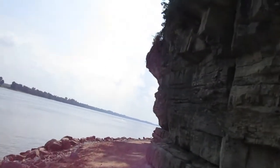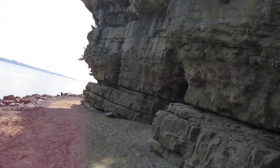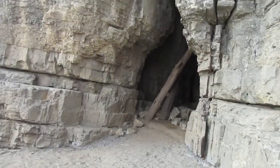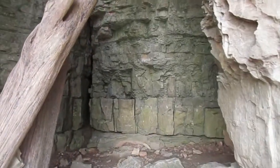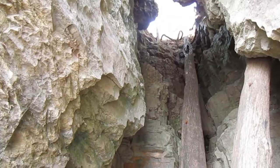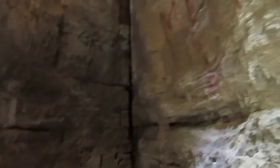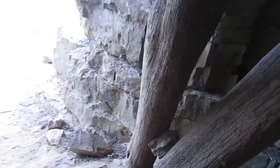We're in another section of it down here by the river, so I thought I'd let you see this as well. It looks like another little cave. This will be before we go into the big cave. I hope you're enjoying this different section.